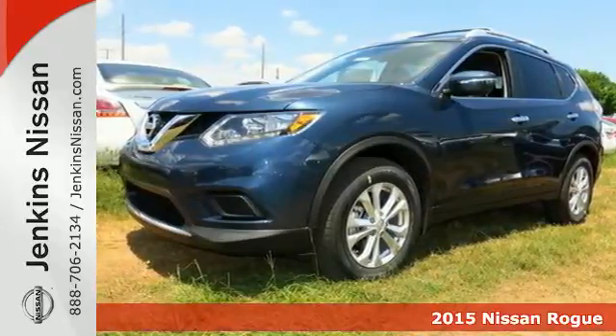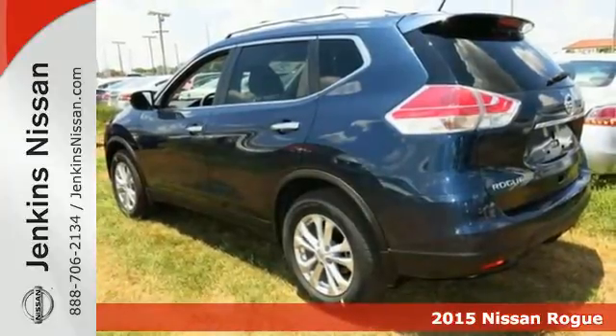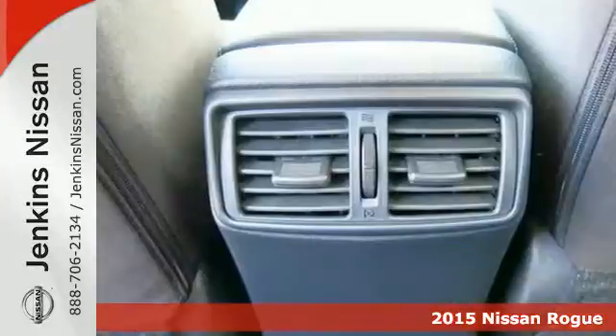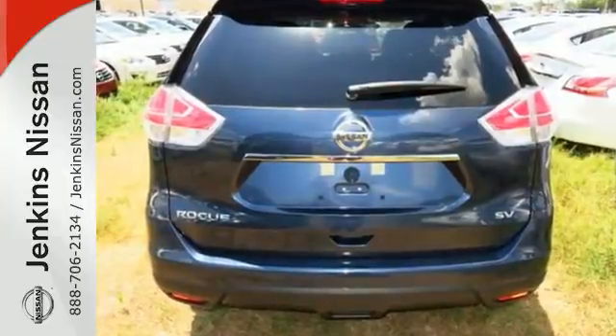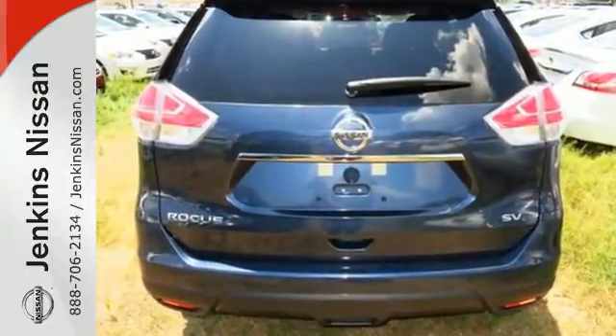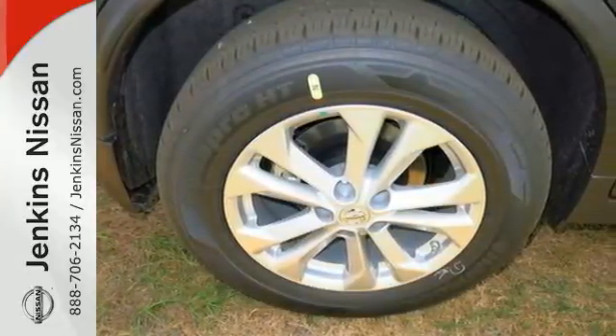Here's a 2015 Nissan Rogue. Take it all in. Start with the dramatic front end and striking headlights, through its muscular arches, flowing character lines, and unique floating roof, all the way back to the aerodynamic wrap-around tail lights. This crossover is full of bold style choices.